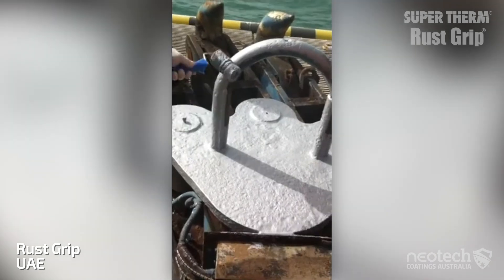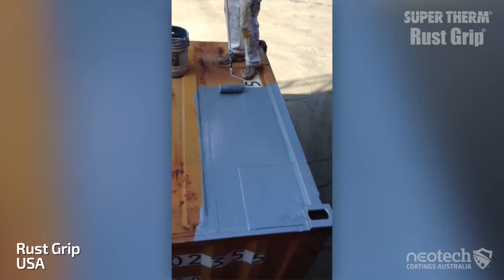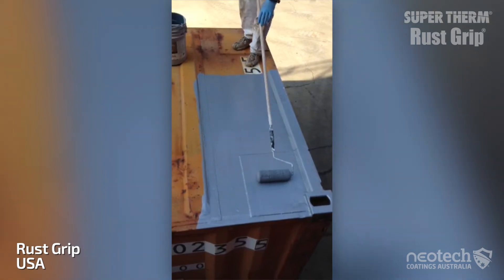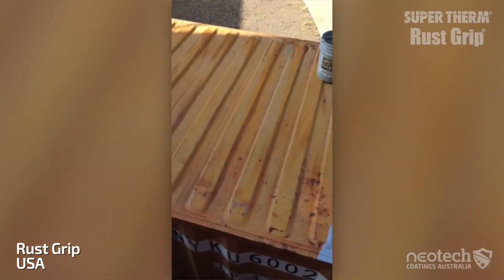In fact, Crayfresh didn't even have to blast the container to apply Rust Grip — just pressure clean, wait for it to dry, and two coats later they are corrosion protected.